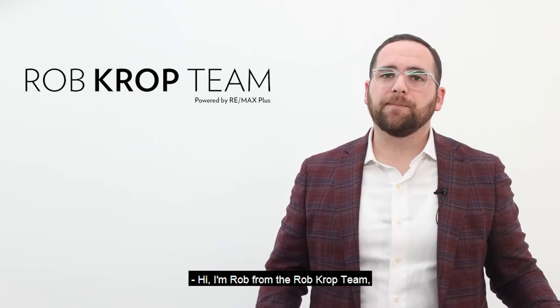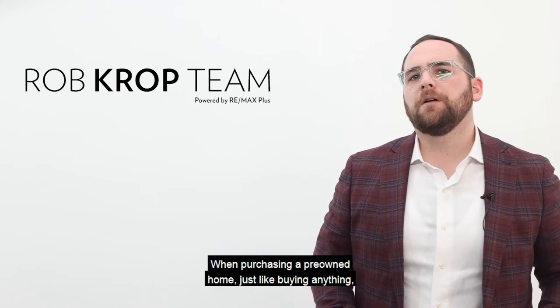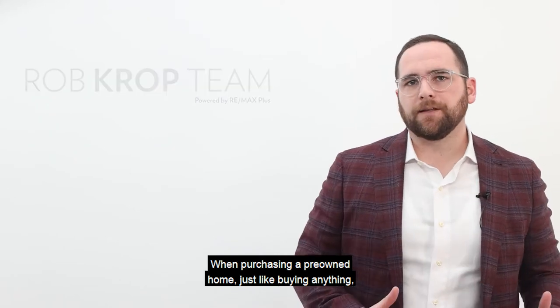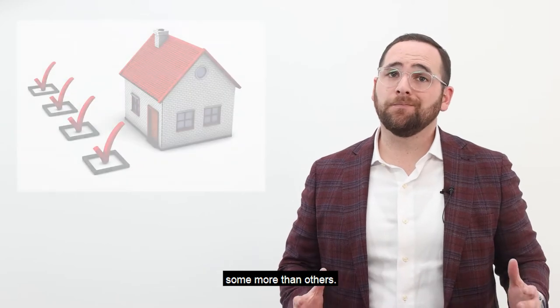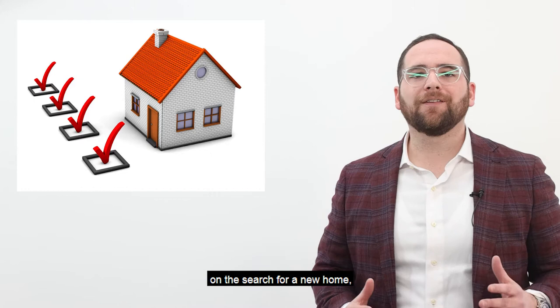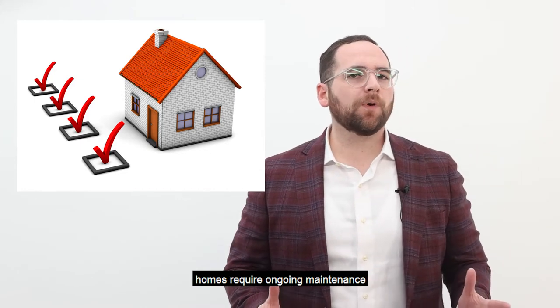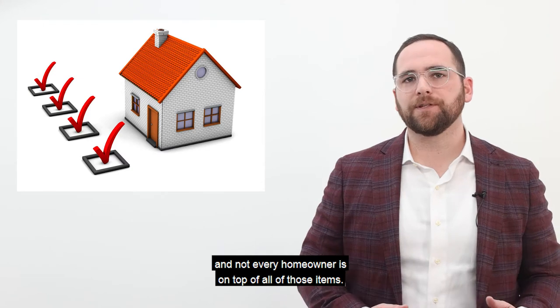Hi, I'm Rob with the Rob Krop Team, here for your Real Estate Monday Minute. When purchasing a pre-owned home, just like buying anything, sometimes that home may have problems, some more than others. And while no one sets out looking for issues on the search for a new home, homes require ongoing maintenance and not every homeowner is on top of all of those items.